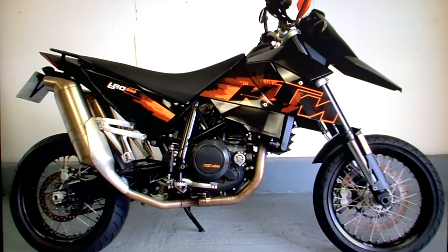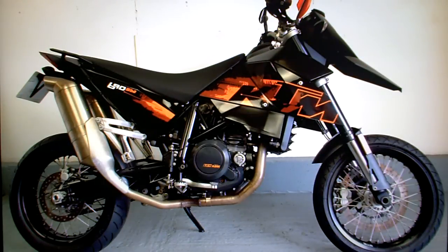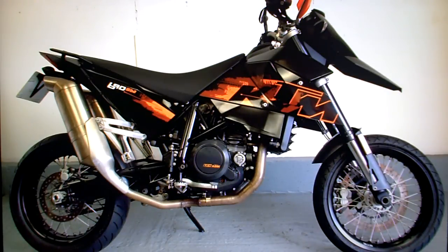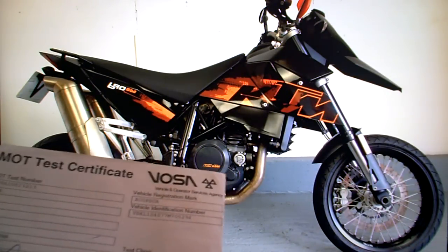KTM 690 SM for sale on eBay. In the paperwork it comes with its V5 registration documents, an HPI check that shows it's completely clear, and the last MOT test certificate which I think ran out yesterday.